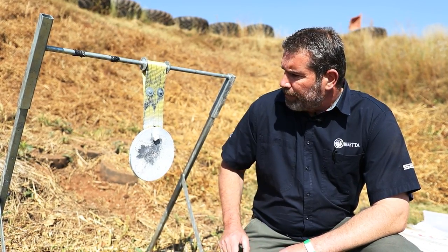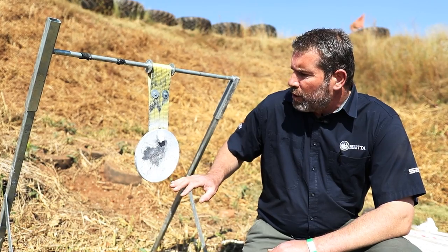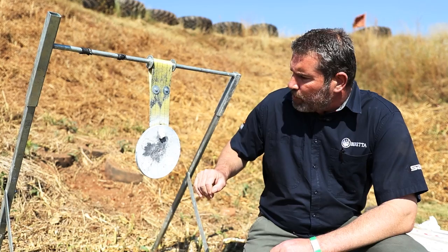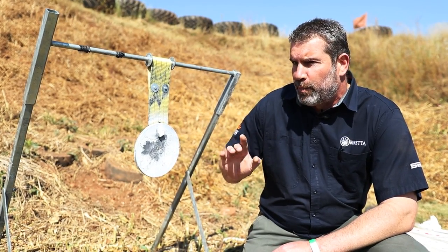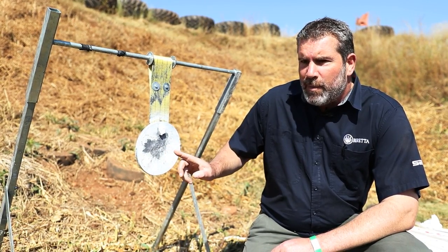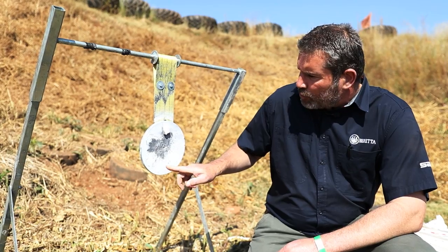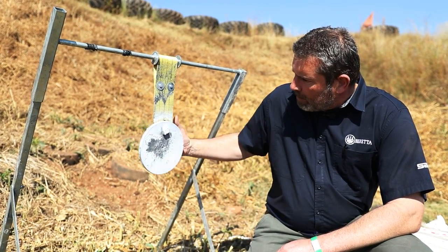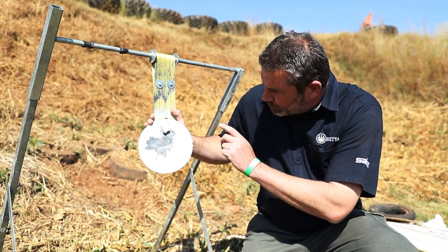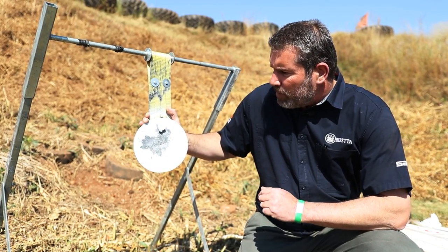Here we are at the 300-meter mark. Now, this isn't a true reflection of the CTR and UPR's actual accuracy potential — we fired five rounds with the UPR and five with the CTR all on the same target, and I wasn't waiting for the gong to be 100% stationary each time. But I think we can all agree that 10 rounds out of two rifles at 300 meters is really nothing to complain about. I'm extremely impressed.